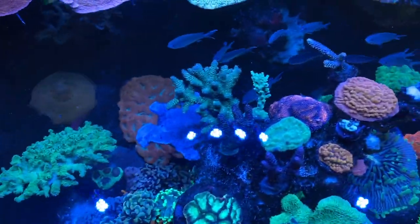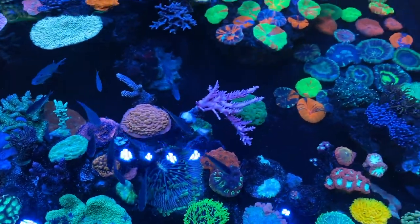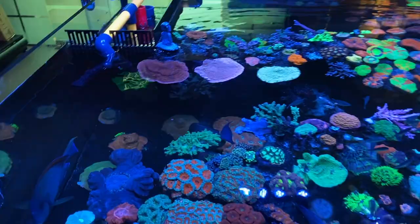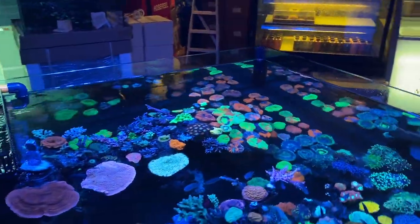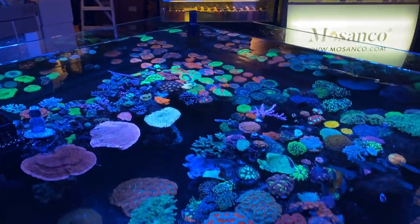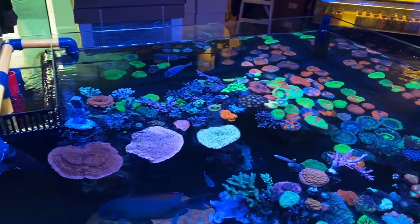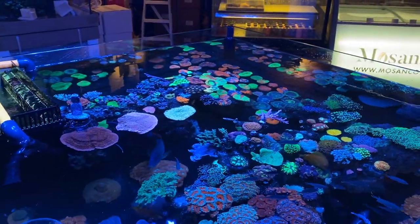Inside here you get smaller branching hammers — these are the para ancoras, really really nice branching hammers — plus a couple of acros, millis, and more different SPS. At the bottom you get the bounces. This tank itself is huge — four feet by four feet — not something you can fit in a typical HDB, but as a store display it's really impressive.